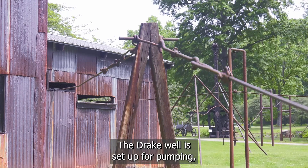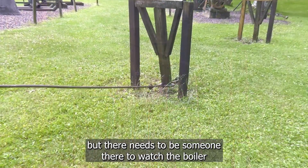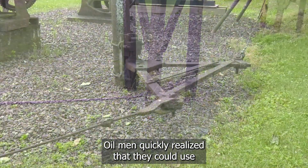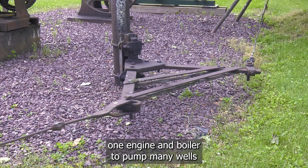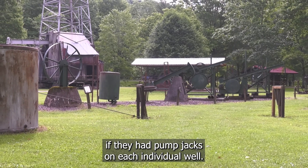The Drake well is set up for pumping, but there needs to be someone there to watch the boiler and the steam pressure going to the engine. Oil men quickly realized that they could use one engine and boiler to pump many wells if they had pump jacks on each individual well.